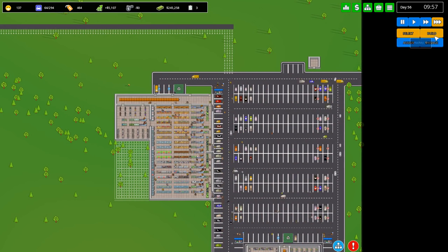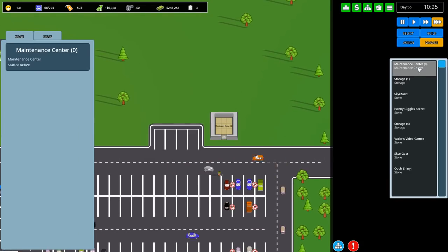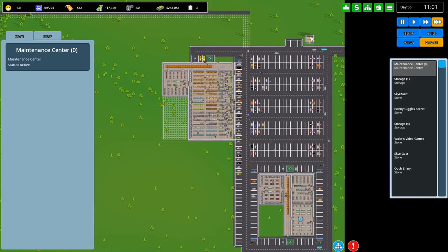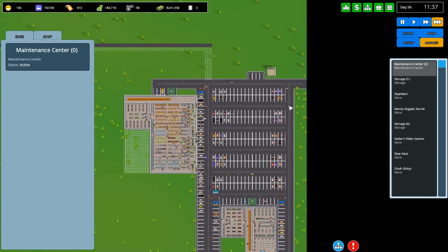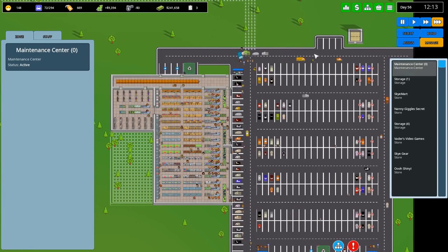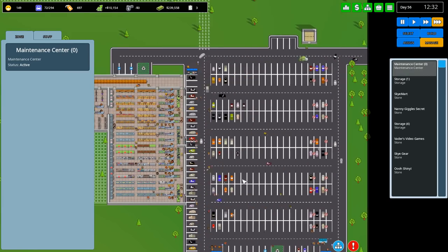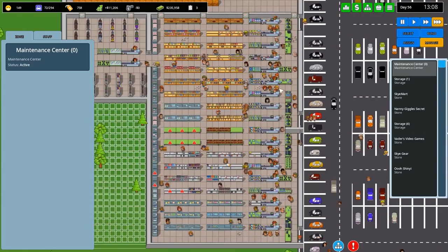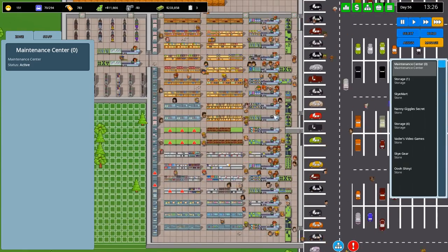I'm tempted to want another maintenance center. People have said I should create another maintenance center somewhere else so the janitors are closer, but I'm not going to worry - we're making so much cash that I can afford the janitors walking backwards and forwards. I know they waste a load of time but I'm not going to worry about it.